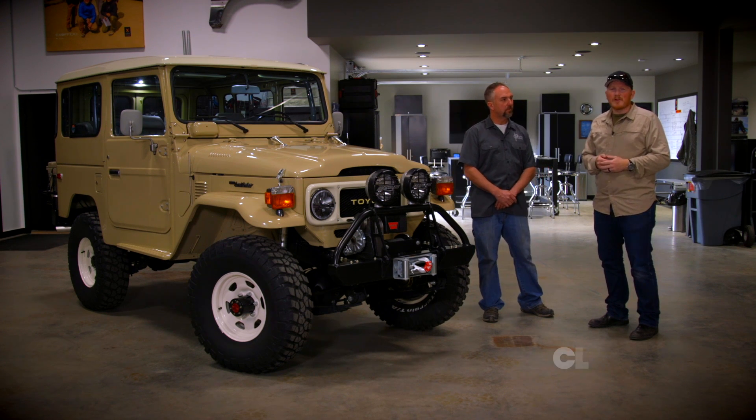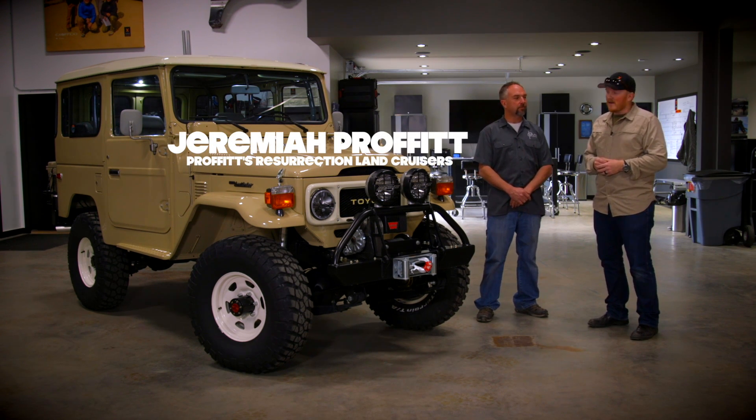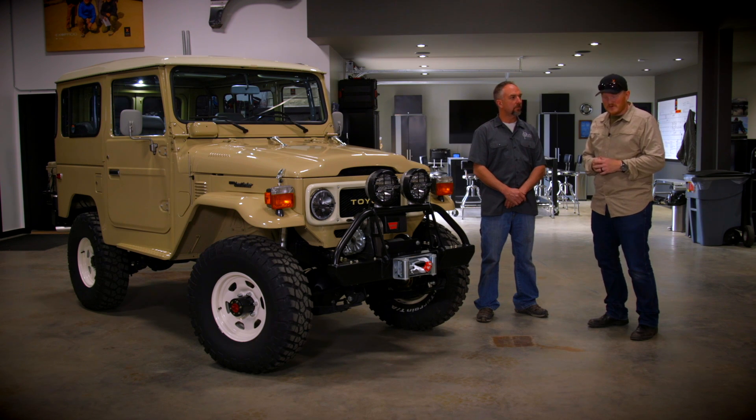Welcome to In The Shop. I'm Clay, and I am with Jeremiah Prophet, a longtime friend of mine from Prophet's Resurrection Cruisers.